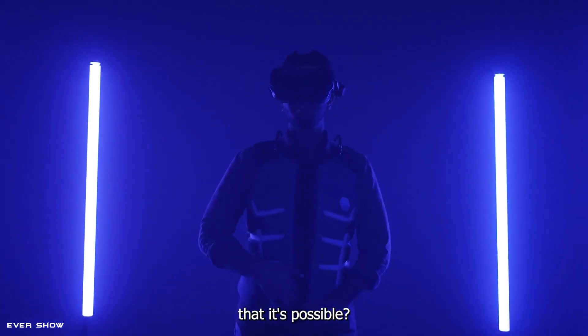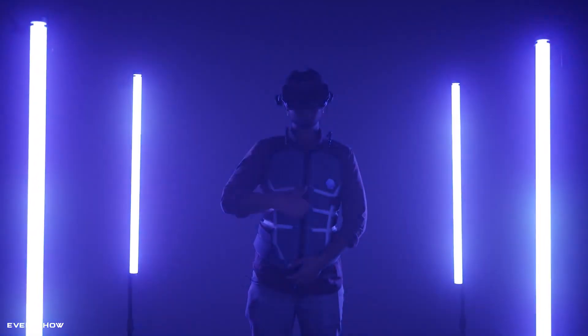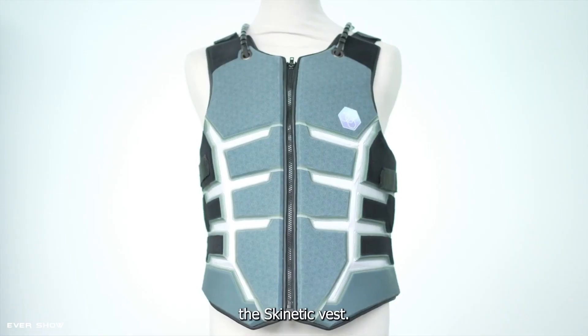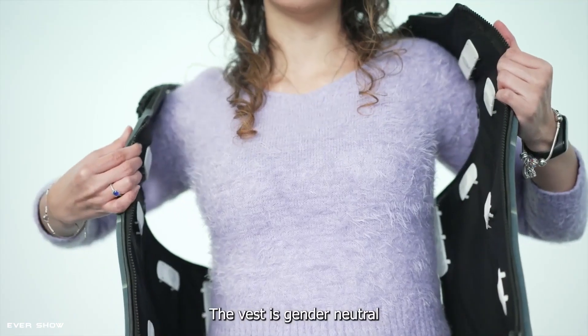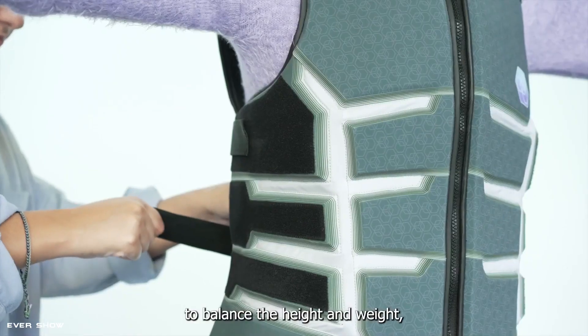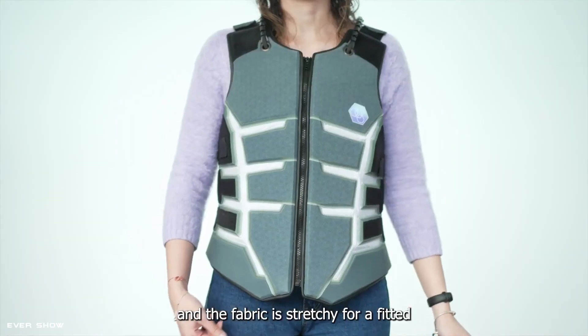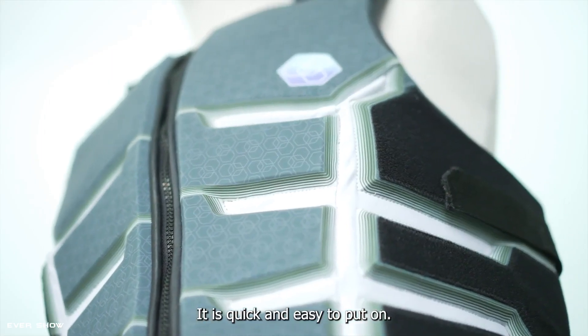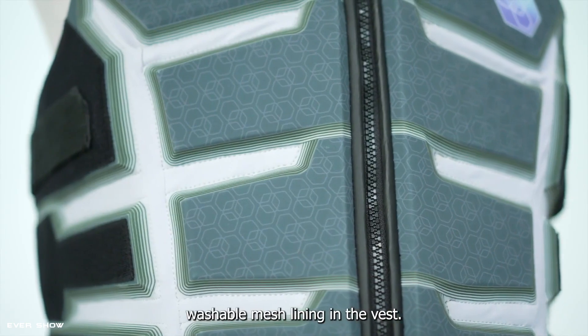Experience the virtual world like never before by putting on the Actronicus Genetic Haptic VR Vest. This technological marvel is designed to provide the user with real-life tactile illusions for an incredibly immersive and unique virtual experience. It is equipped with 20 highly innovative voice coil motors all over the torso, capable of providing a wide variety of tactile sensations.